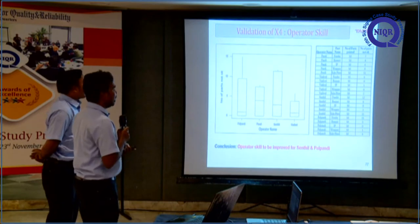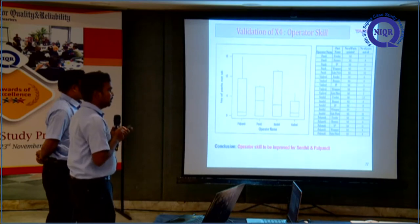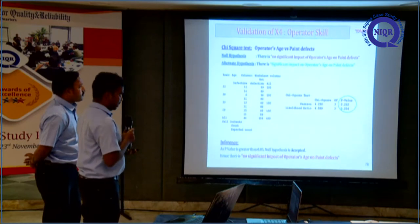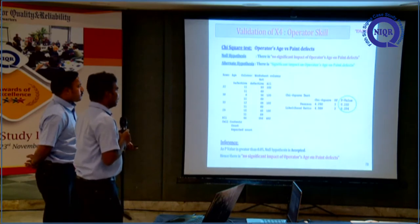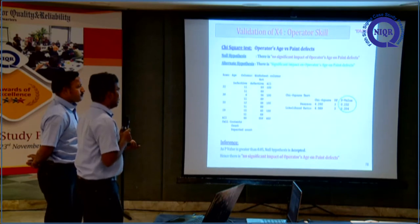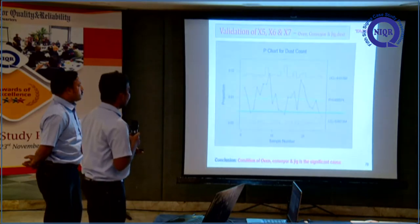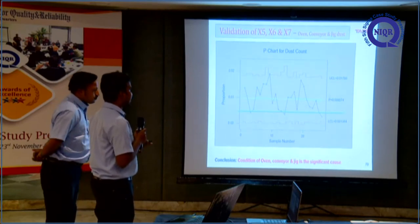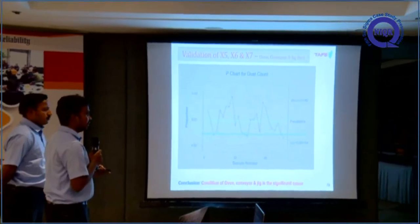For X4, operator skill, since this is non-parametric we used a box plot. The box plot shows operators Pandya and Sindhil have large variation, so both need training to minimize it. We also performed a chi-square analysis to check whether operator age affects paint defects. The p-value is greater than 0.05, so we accept the null hypothesis — operator age has no significant impact on paint defects.